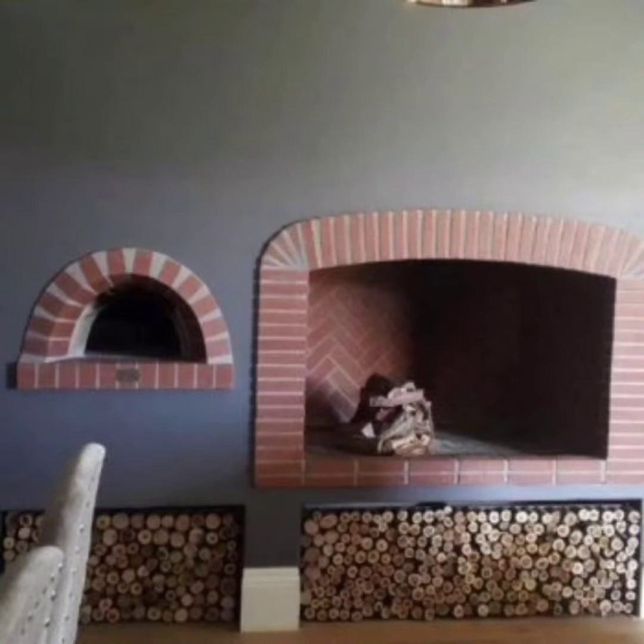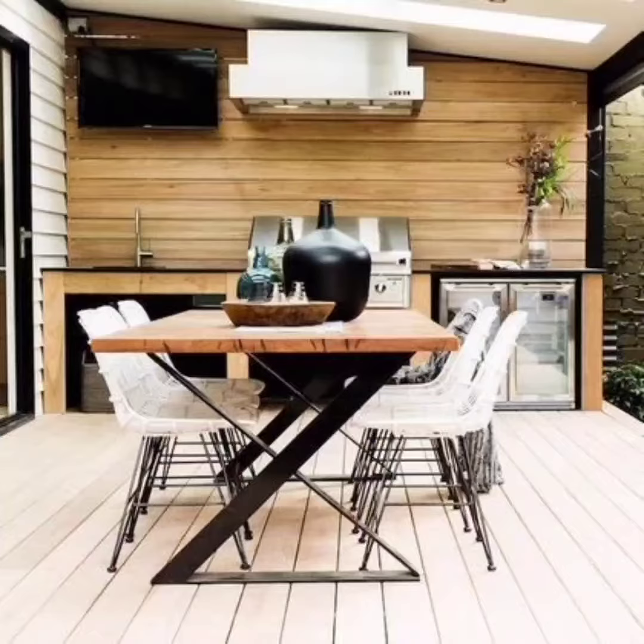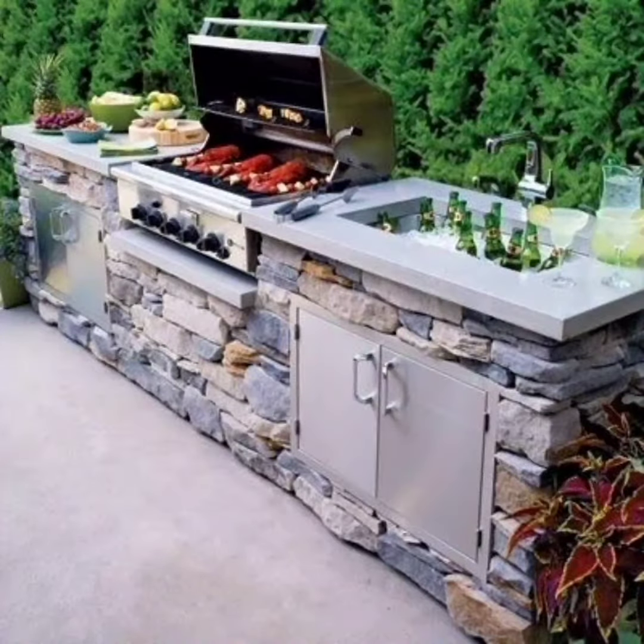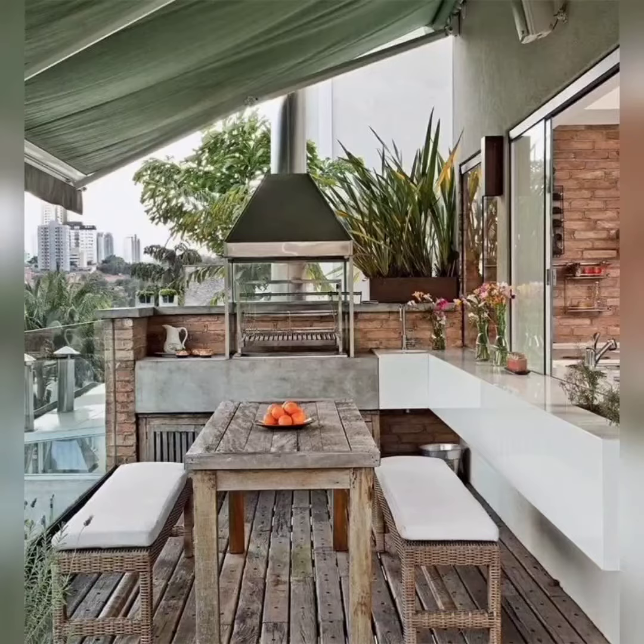The first design idea we have for you today is a classic outdoor kitchen setup. This design is all about functionality and convenience. Picture this: a sleek cooking station equipped with a built-in grill, countertops for prep work, a sink, and storage cabinets for all your barbecue essentials. This design not only looks modern but also provides a practical workspace to whip up delicious meals while entertaining your guests.